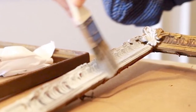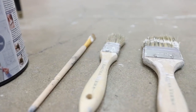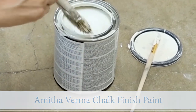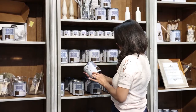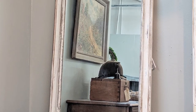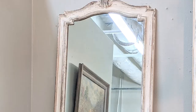Whenever I'm thrifting, at a flea market, or antiquing, I love looking for old frames and then giving them a quick brush over with Amita Verma chalk-finished paint to create an easy DIY distressed chippy frame that I can then turn into a mirror for some spot in my home or a design project I'm working on.